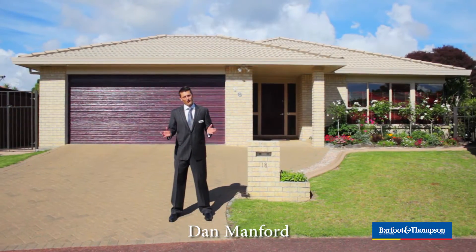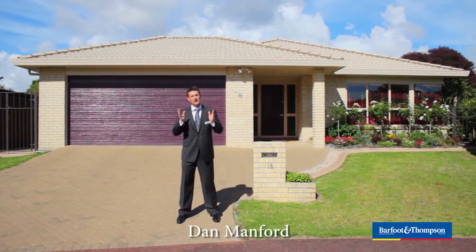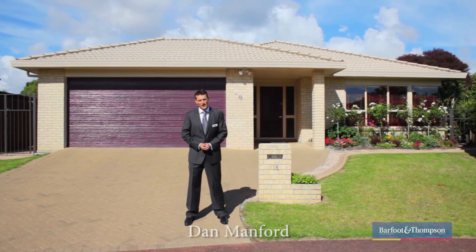G'day, I'm Dan Manford. Friends, are you looking for a single level brick and tile style home in the most sought-after street in West Harbour? Well, have I got the house for you. 18 Connemara Court — it's perfectly presented, has outstanding indoor-outdoor flow and multiple living areas.